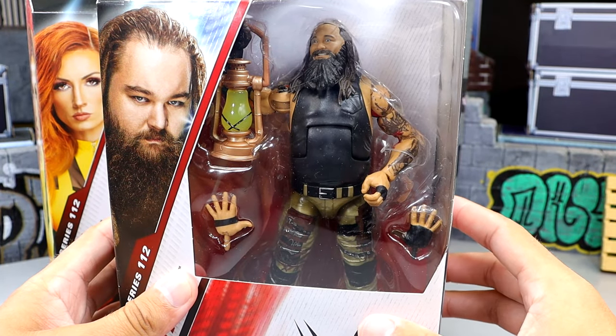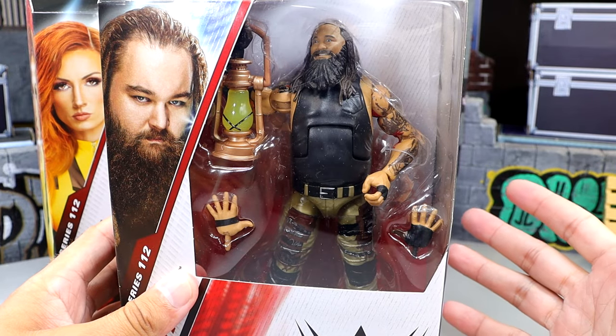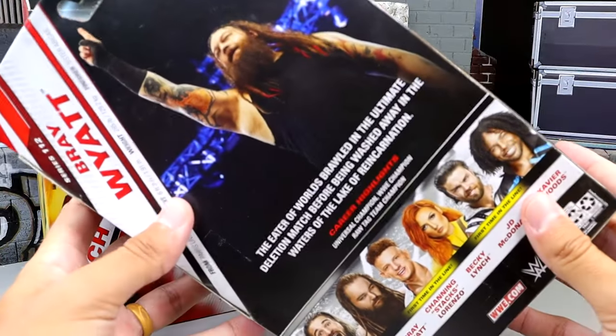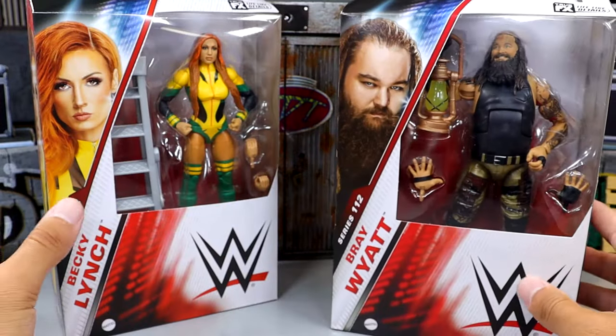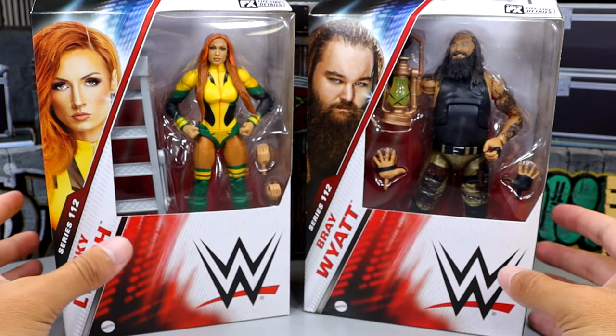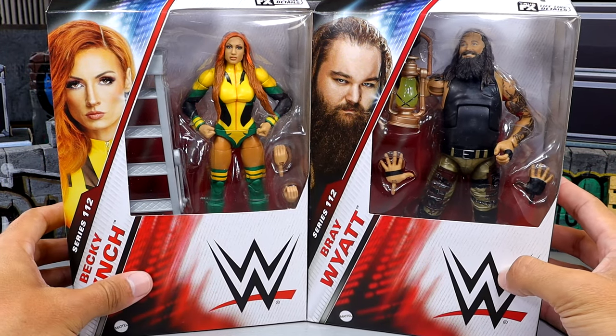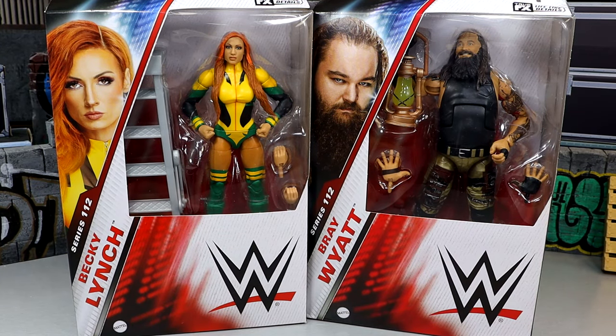We do have the Bray Wyatt figure here looking pretty good — kind of an Elite 54 repaint. You have a nice shot of the man there, Bray Wyatt on the side and the back. On the back you get a nice shot of Bray Wyatt — I think this is supposed to be from the Ultimate Deletion. But I thought he wore red pants, not khaki pants or this yellowish color. But let's crack these figures out of the packaging.